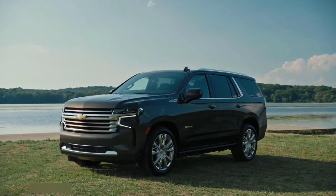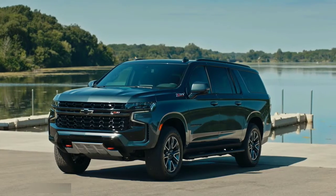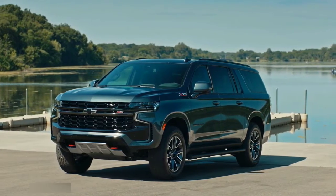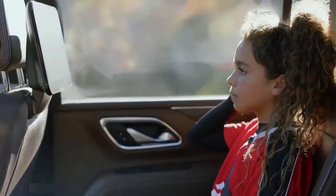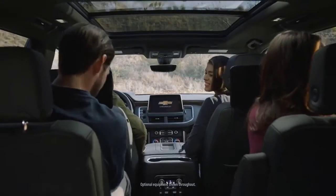All of these changes and more make Tahoe and Suburban the most advanced vehicles we have ever offered. These vehicles already own nearly half of the market, and now we've made them even better. As you think about taking that family road trip or pulling that camper, we've taken what people love about Tahoe and Suburban and made it even better — exceptional ride quality, premium interiors with best-in-class room, all the right technology, and comfortable seating wherever you are in the vehicle.